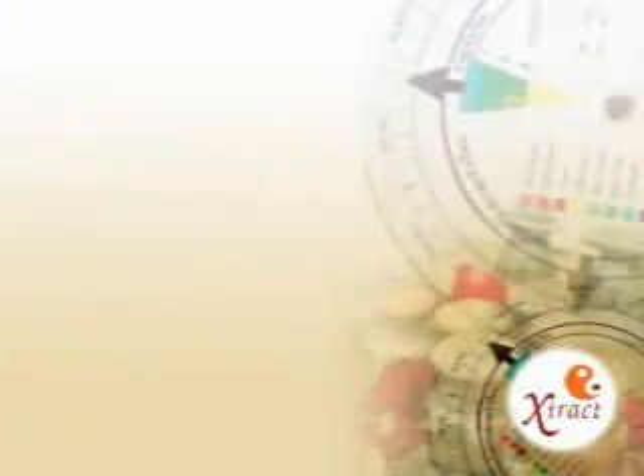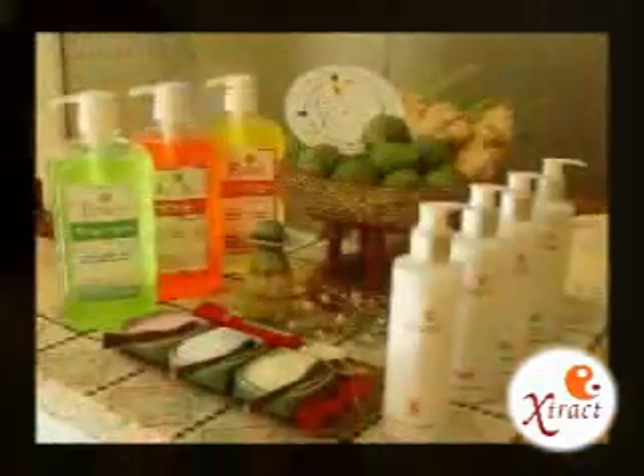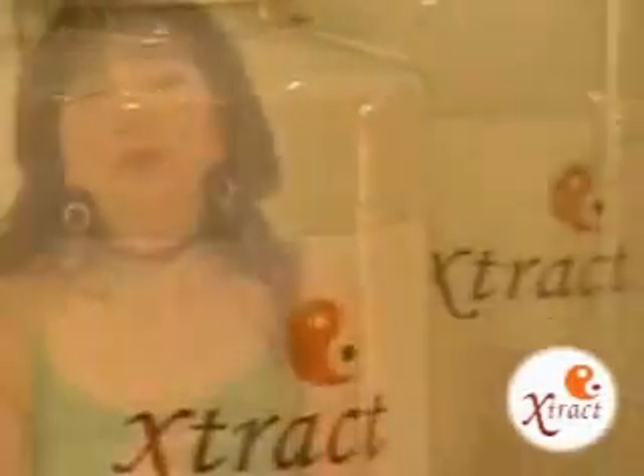We have special therapies for our customers. We will check your element and choose our products for your hair. Extract Beauty Balancing by Tantib Beauty Plus formulates our own products. We study Thai traditional medicine specialized in Thai herbs. Our ingredients are Thai herbs, carefully mixed to be suitable for the four elements.